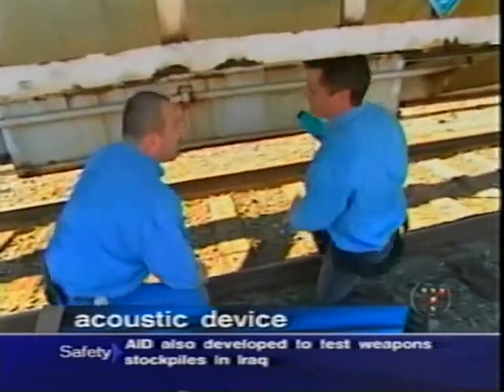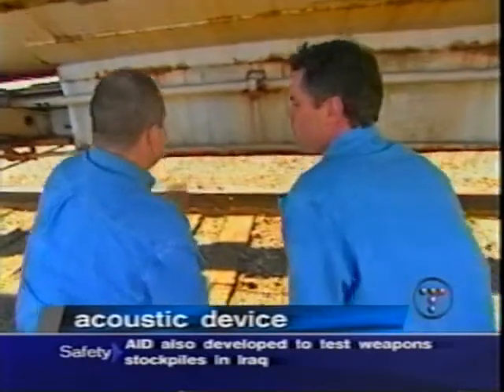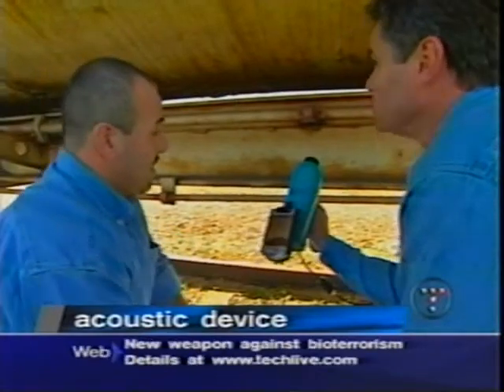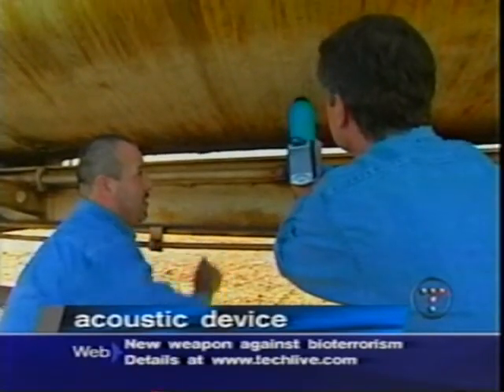The first thing we want to do is determine the fill level. Scientists at the Pacific Northwest National Laboratory in Richland, Washington have designed an acoustic inspection device that can see inside containers of all sizes.